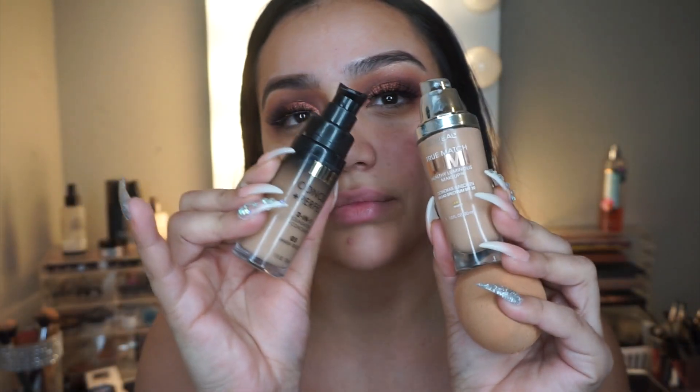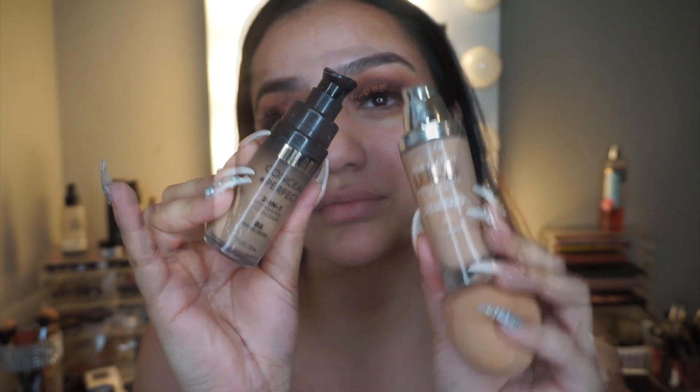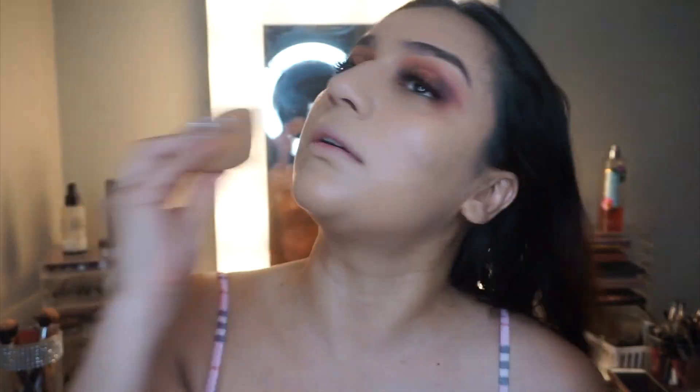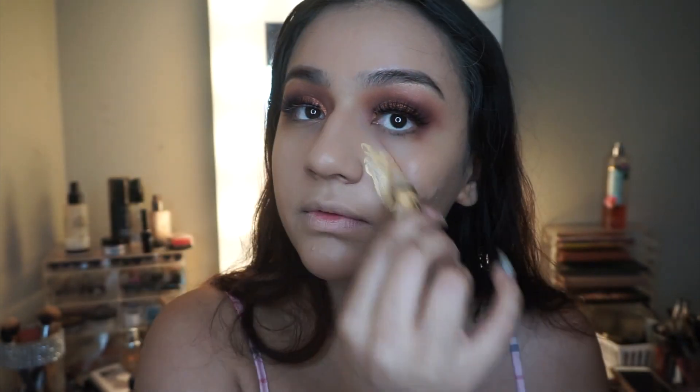Then I apply House of Lashes lashes. Right after, I go in with my Milani and my L'Oreal Luminisce foundation — I've been mixing both together to get my look. I like a little coverage but also some glow, so mixing those two has been working for me.